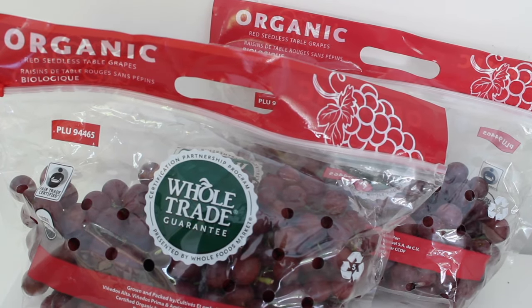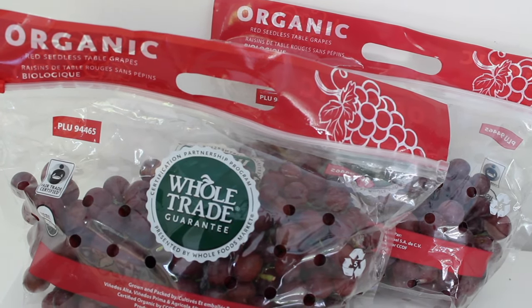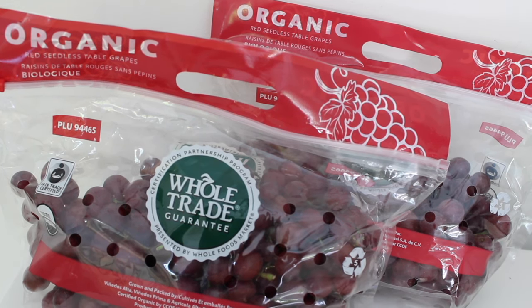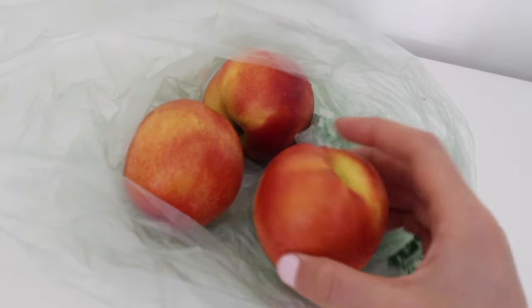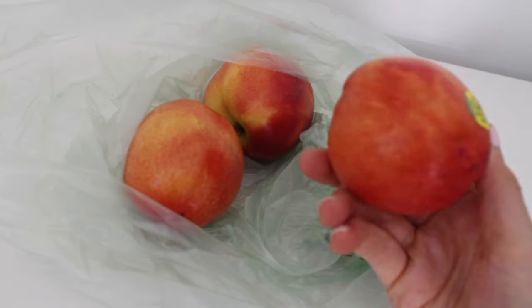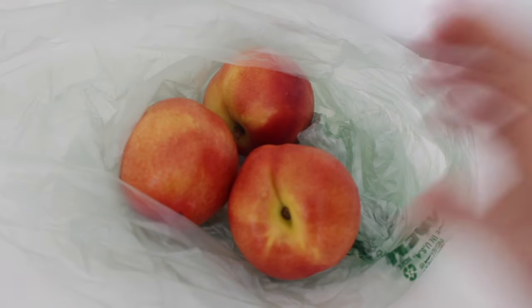If you know me you know that I basically survive on grapes. I love them so I picked up two bags of those. I also picked up some nectarines — I love nectarines and peaches and I am really happy they are in season since summer has begun, so I am excited to eat those.